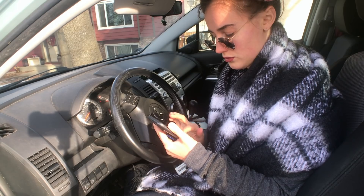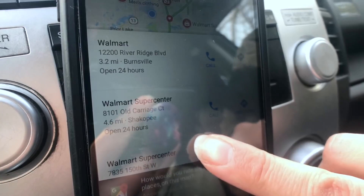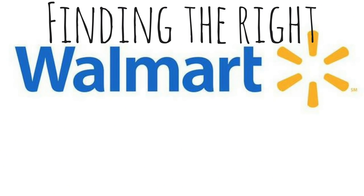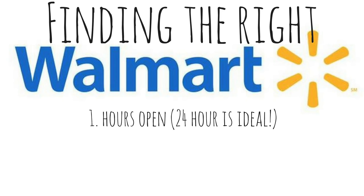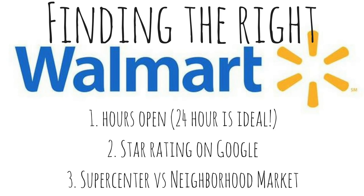The first thing you're going to need to do is find out which Walmart you want to sleep at. I prioritize a Walmart based on a few factors: how late is the Walmart open? A 24-hour Walmart is always ideal and usually not hard to find. I also look at the star rating on Google — there is a reason a Walmart gets two stars, so you're better off visiting the one with the highest rating possible. And thirdly, staying at a Walmart supercenter is always going to be better than a neighborhood market Walmart, depending on the size and the likelihood that overnight parking is allowed.